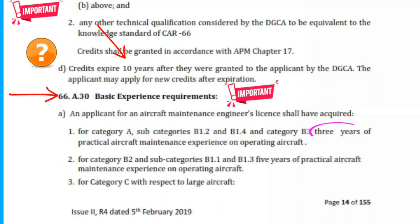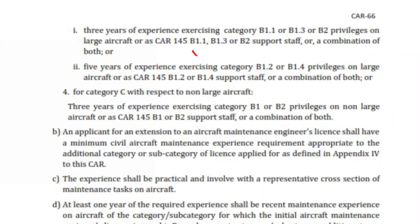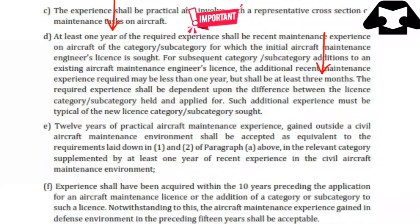From page 15, remember the Category C requirement with respect to large aircraft and non-large aircraft — questions do come from here. The one year and 3 months recent experience requirement for getting your license is important. Also important: 12 years experience outside civil aviation and at least one year of civil aviation experience. All experience should be gained within 10 years — definitely important, questions do come from here.